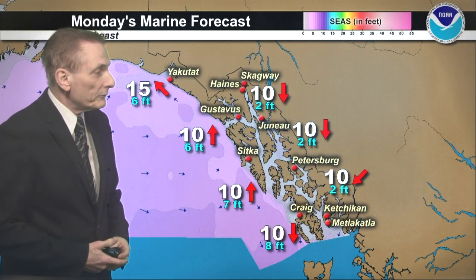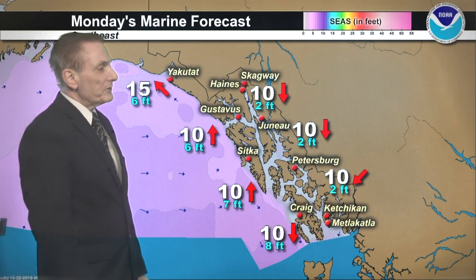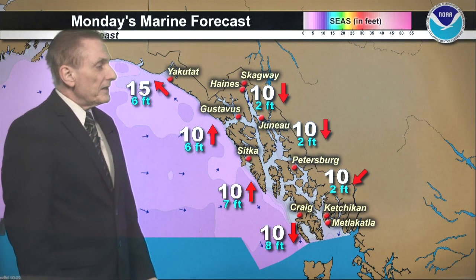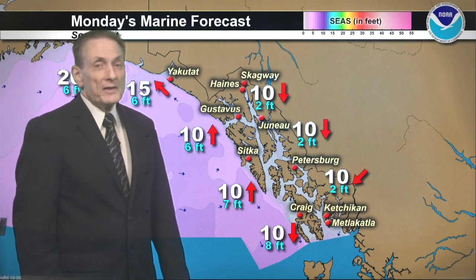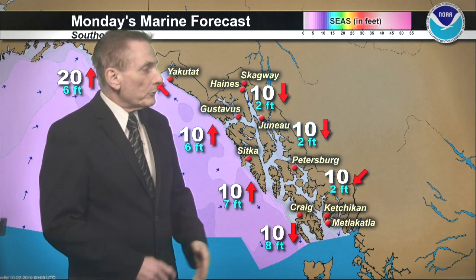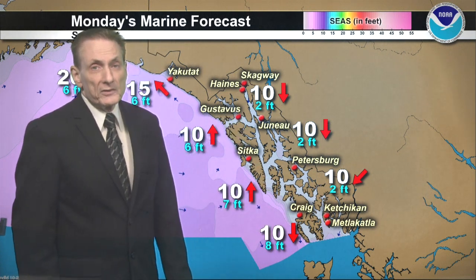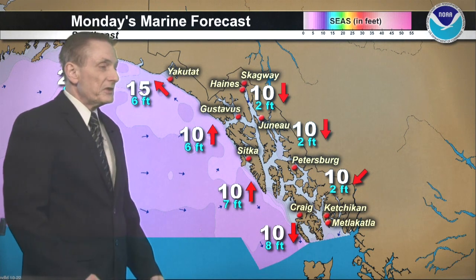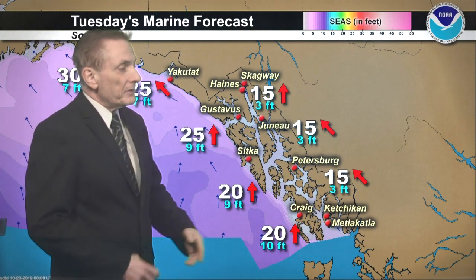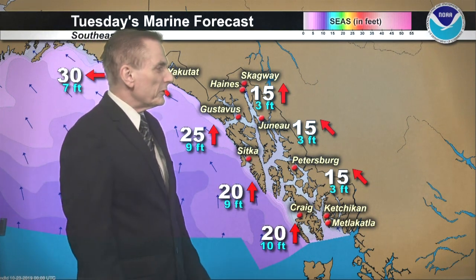Moving on to coastal water forecast: variable 10 on the south coast of the Panhandle tomorrow, 7 to 8-foot seas. South to southeast 10 to 15 for the north coast, and northeast light winds at 10 knots for Clarence Strait. Northerlies at 10 knots — pretty light for the central and northern inside waters, seas no more than 2 feet. For Tuesday: southeast 15 for central and southern inside waters with 3-foot seas, south 15 for Lynn Canal, seas remaining at 3 feet.